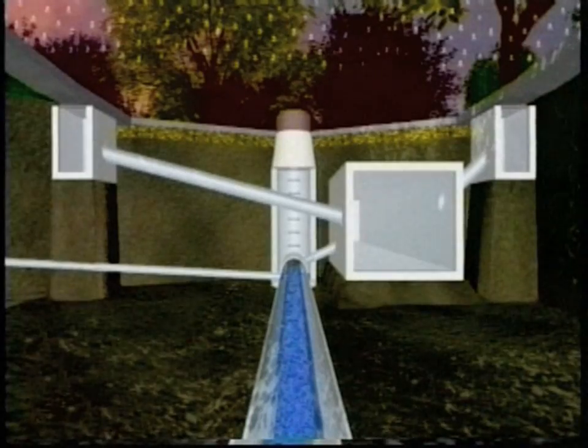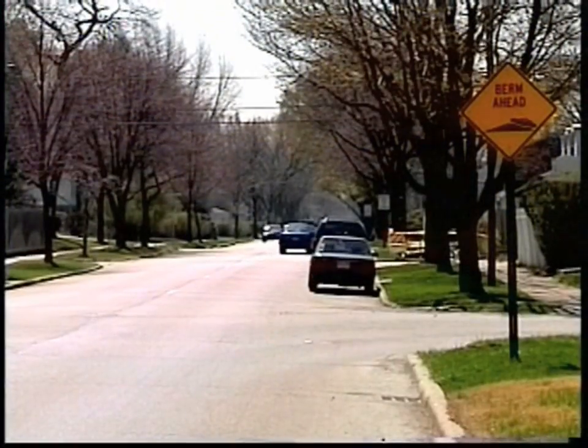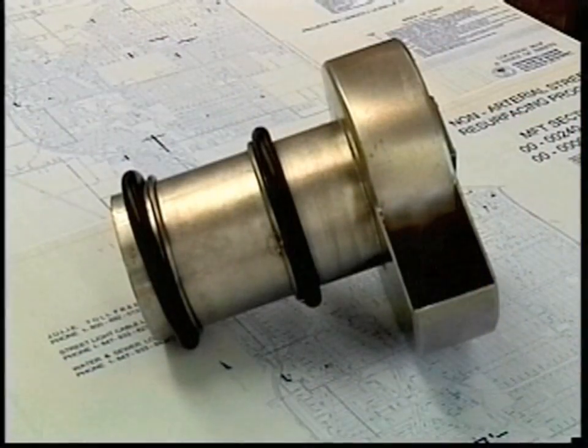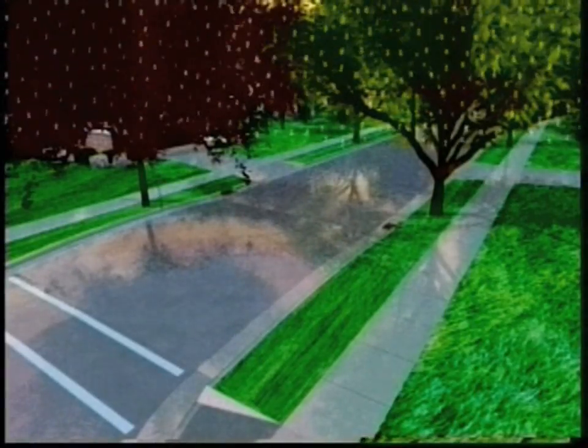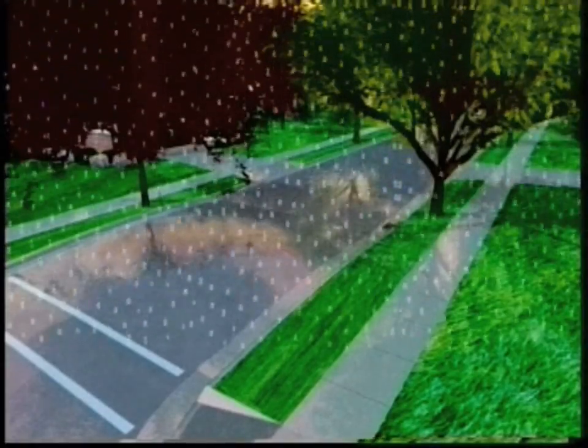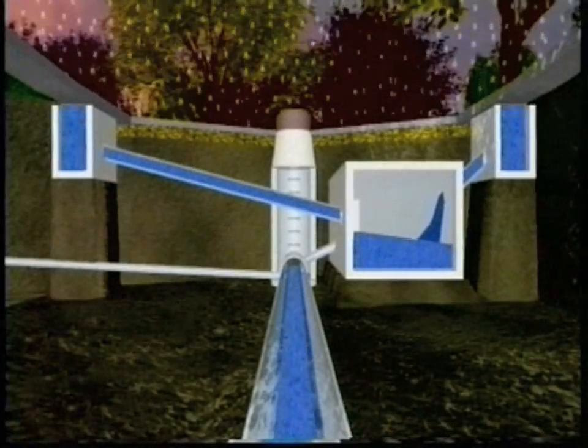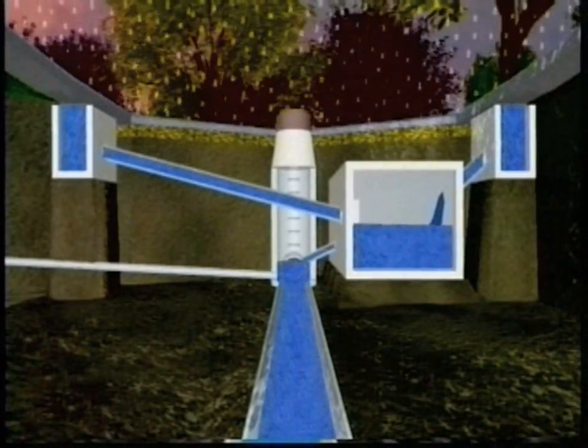With the runoff control system in place, stormwater entry into the sewer is controlled by a system of berms, underground storage tanks, and flow restrictors. During a heavy rainstorm, restrictors control the rate at which stormwater enters the combined sewer pipe, eliminating the potential for sewers to fill beyond their capacity.